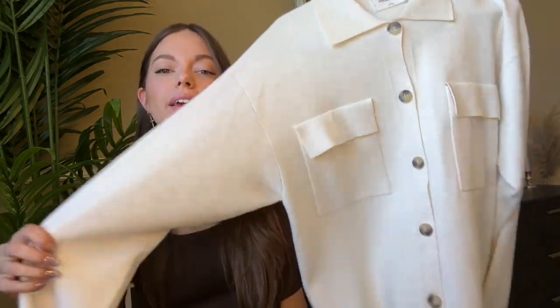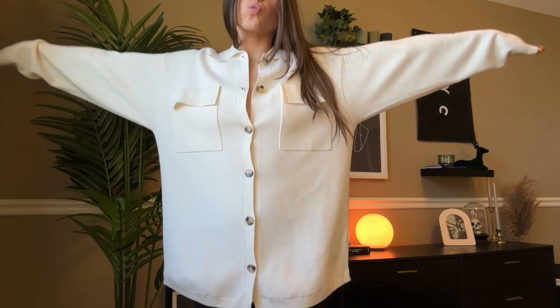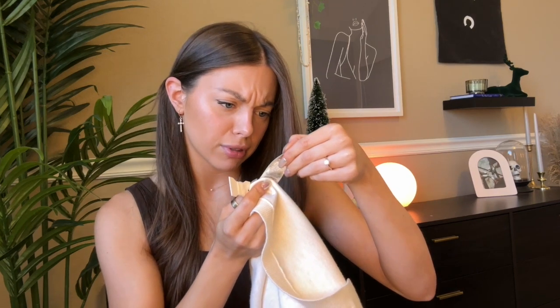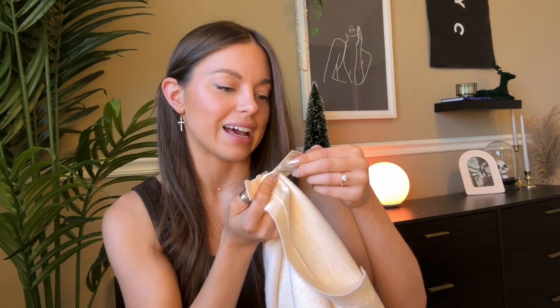The next thing is from Wilfred Free and it's one of my favorite purchases this fall — I've worn it so many times. It's this oversized shacket-shirt thing. I wear it as a dress, but also as a jacket or a cardigan. The material is like this weird stretchy, sweatery, super tight-knit fabric. Looking at the tag — it's 53% lenzing eco vero, plus polyester, nylon, and elastane.